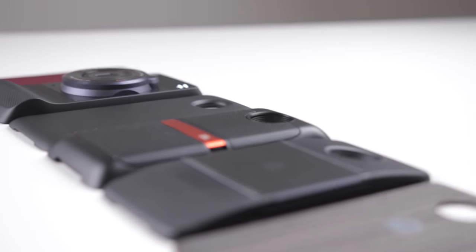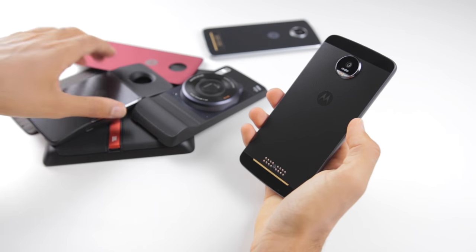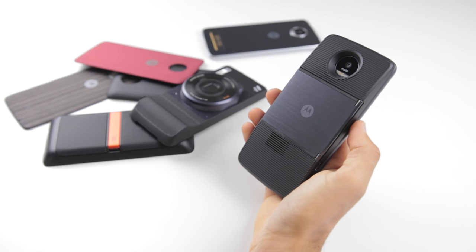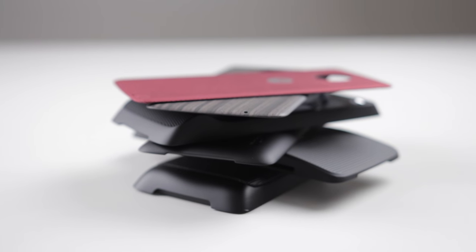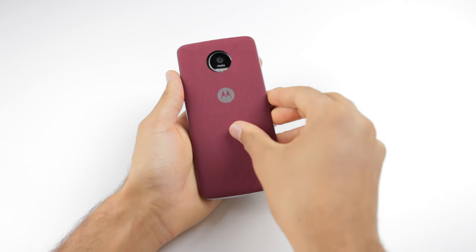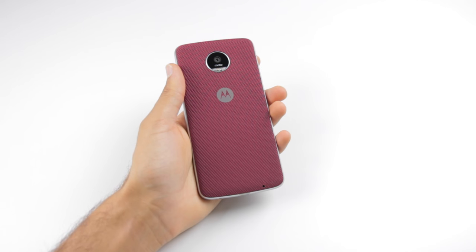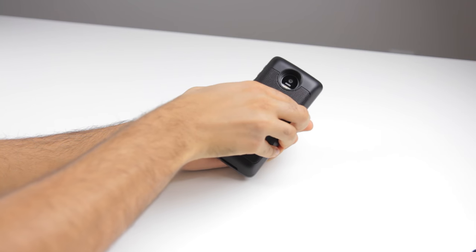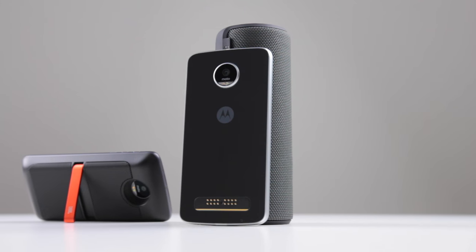How about those mods? Probably the coolest thing about these new phones. All the mods snap onto the back and stay on — some wobble a bit, but they all pretty much work flawlessly. They do get very pricey, but here are a few examples. The back covers add a unique look and a phenomenal in-hand feel, changing how your phone looks very easily. The JBL speaker system sounds great and adds more battery and a kickstand.